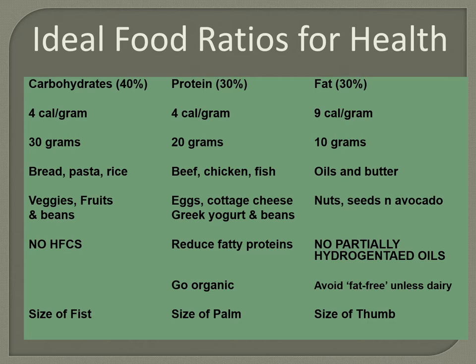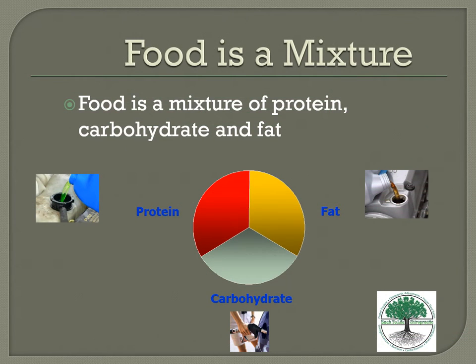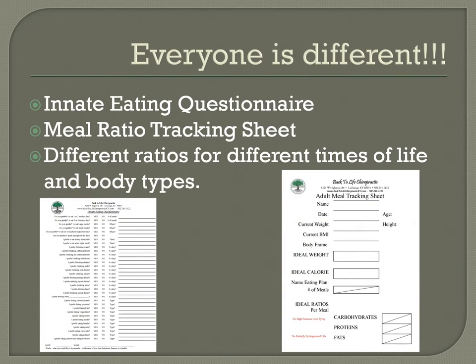In general, we talk about 30 grams of carbs, 20 grams of protein, and 10 grams of fat — but this will vary. The innate eating questionnaire and the meal tracking sheet help you find your specific ratios. I developed the innate eating questionnaire because when looking at wellness plans for eating, they varied a lot. After 23 years working with people, I noticed some things work better for different people — some need different ratios and meal frequencies.